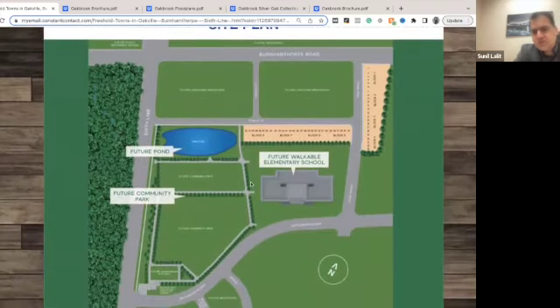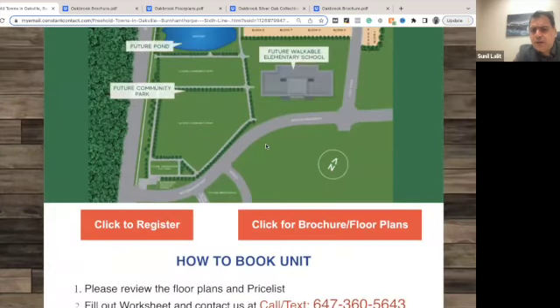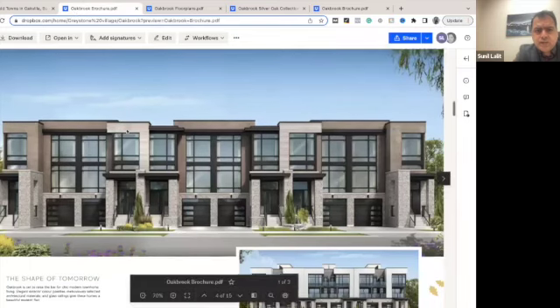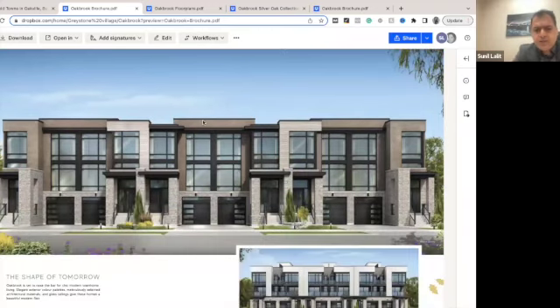This is the site plan. You can see the towns we are selling are marked in orange, and you can see the pond is nearby. The future elementary school is nearby, and the green area nearby will be the future community park. A major feature that makes this a good investment is that it has two entrances and can be easily converted into two separate units.